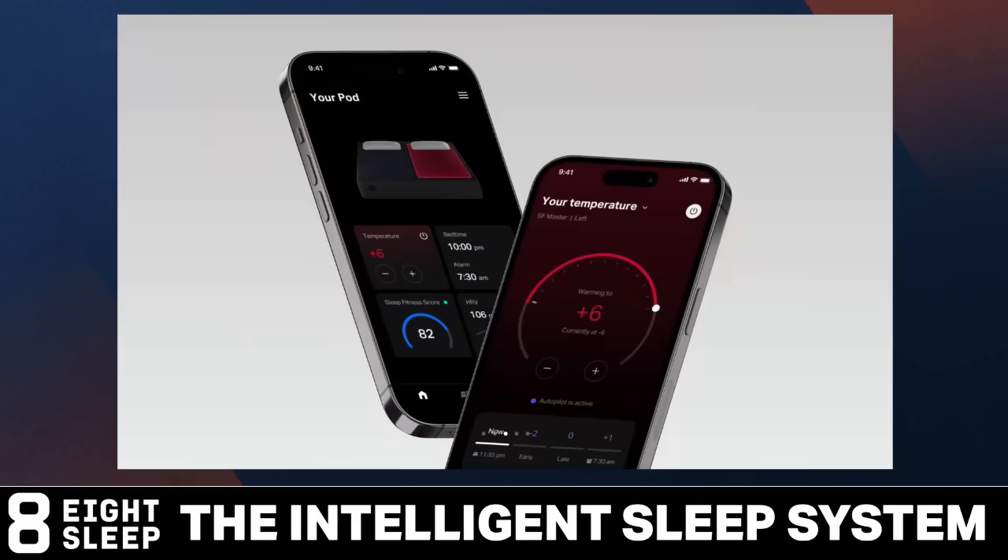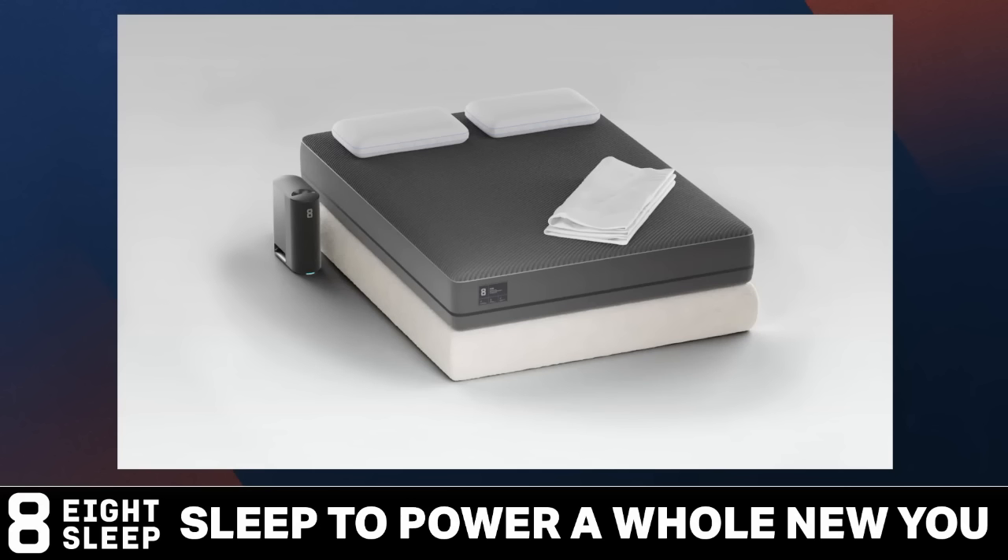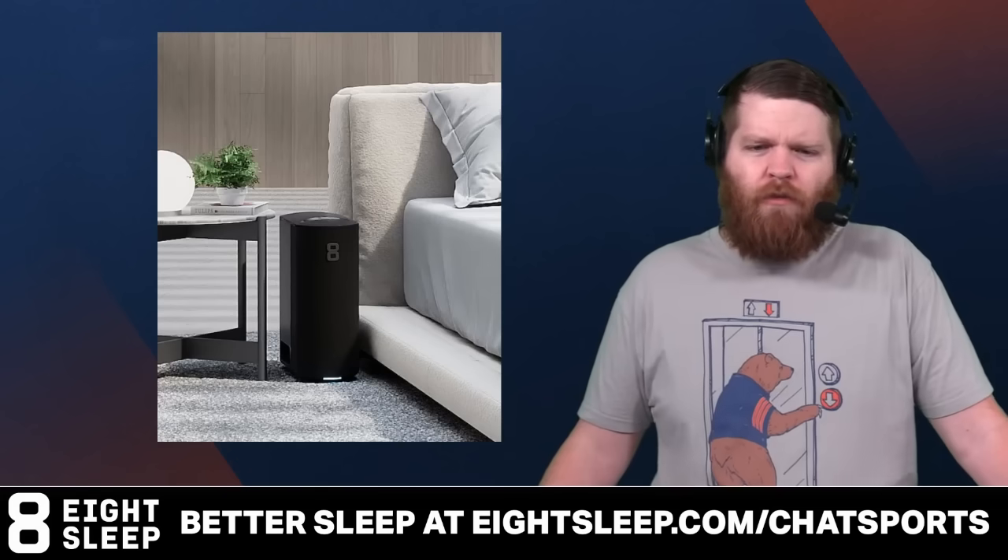32% better sleep within a month — that in itself is worth it. The cover can be added to any bed regardless of size, and allows you and your partner to cool or warm your side of the bed anywhere from 55 to 110 degrees. It also tracks your sleep and health metrics. Go to eightsleep.com slash chatsports to get $200 off. That's E-I-G-H-T sleep.com slash chatsports. Link is in the comments and in the description. Start sleeping better — you'll feel healthier, you'll feel better. Check out the Pod 3 Cover from Eight Sleep.